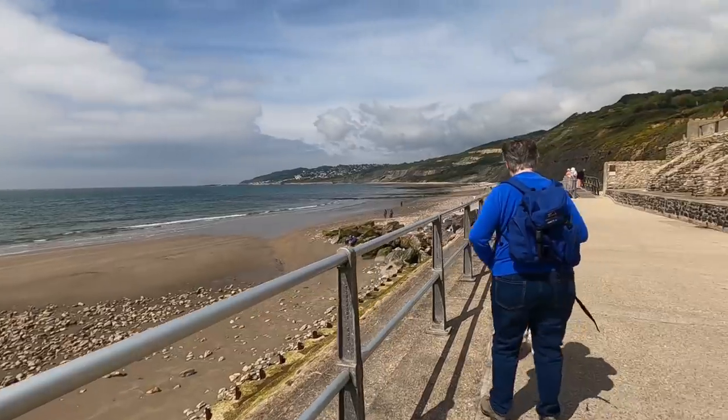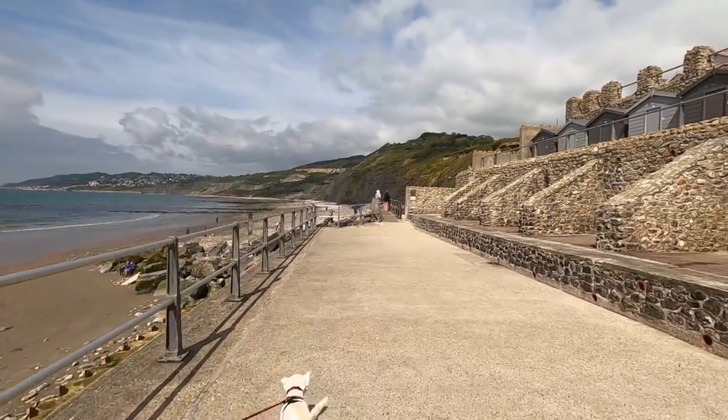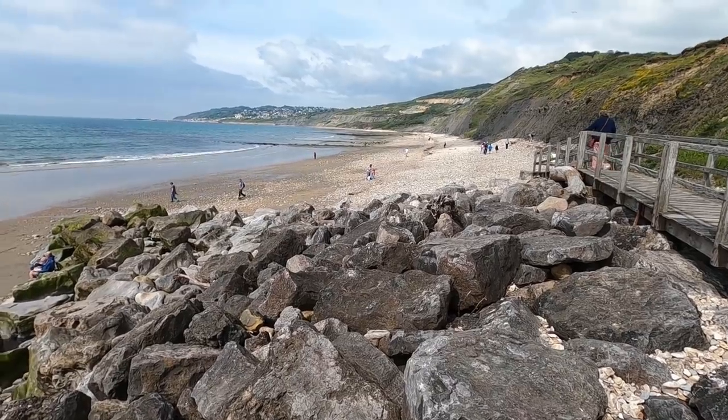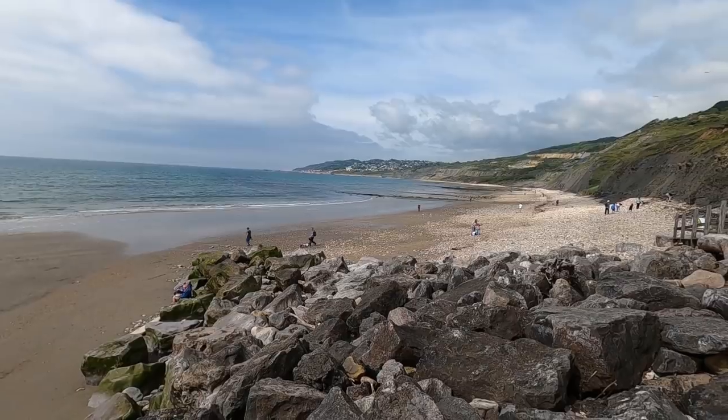Not allowed down there, Pops. Assuming that's where we end then. That's the end of the vlog — thanks for watching. It's quite a rocky beach. What's that over there then? That would be Lyme Regis. Is it? Quick look up here, see what's up here.